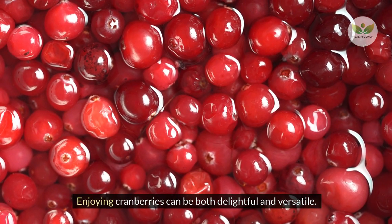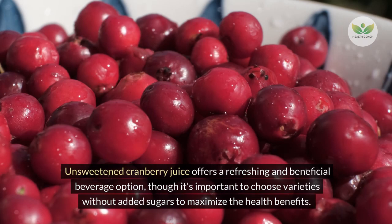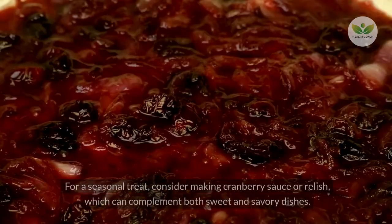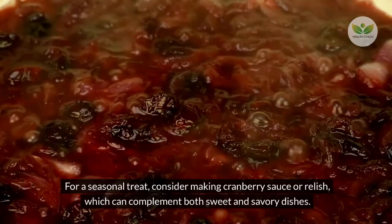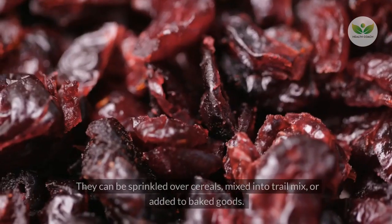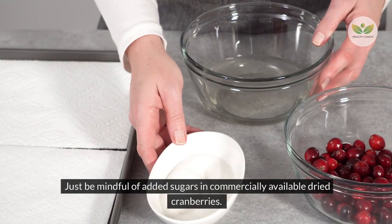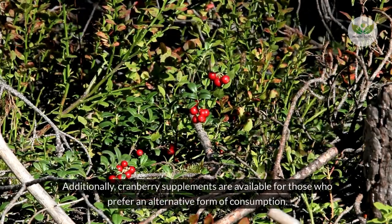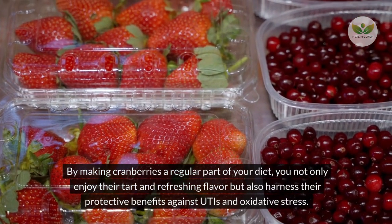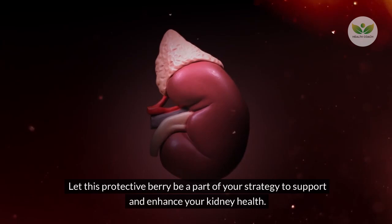Enjoying cranberries can be both delightful and versatile. Fresh cranberries can be added to smoothies, salads, and baked goods for a tart twist. Unsweetened cranberry juice offers a refreshing and beneficial beverage option, though it's important to choose varieties without added sugars. Dried cranberries can be sprinkled over cereals, mixed into trail mix, or added to baked goods — just be mindful of added sugars in commercially available varieties. By making cranberries a regular part of your diet, you harness their protective benefits against UTIs and oxidative stress.